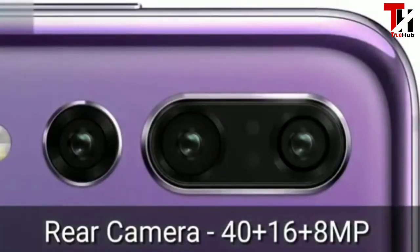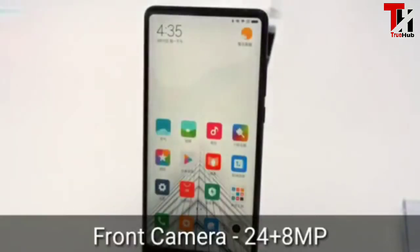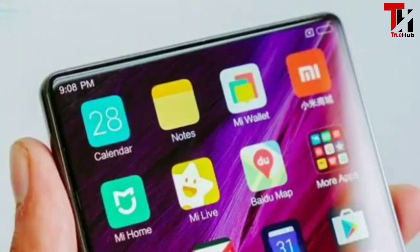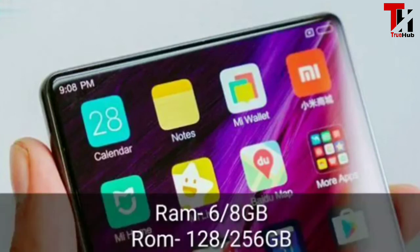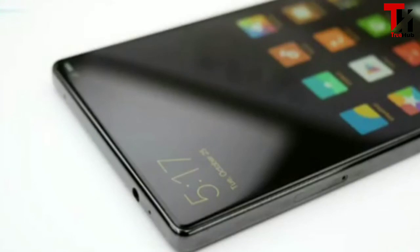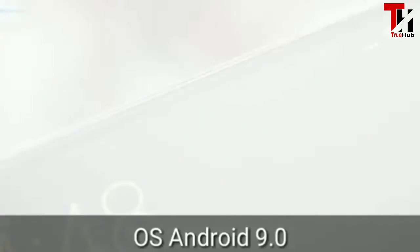इसके कैमरे की बात करें तो इसमें थ्री कैमरे हैं। RAM की बात करें तो 16GB RAM और 128GB RAM वेरिएंट आएंगे, और 256GB इसकी स्टोरेज है, जो अच्छी क्वालिटी है।